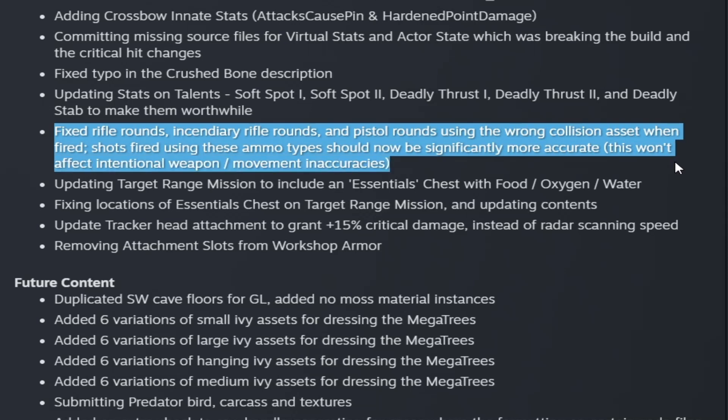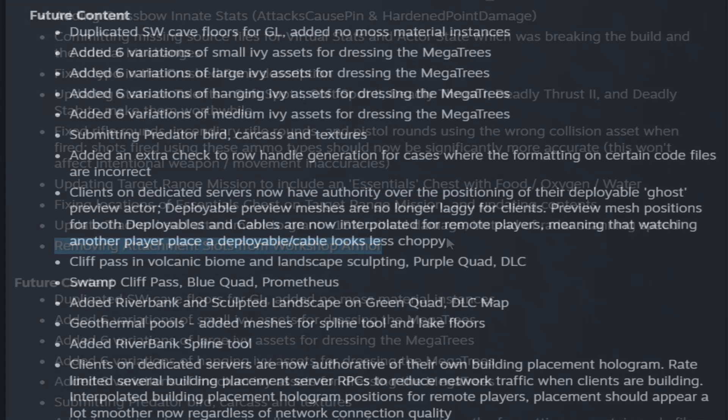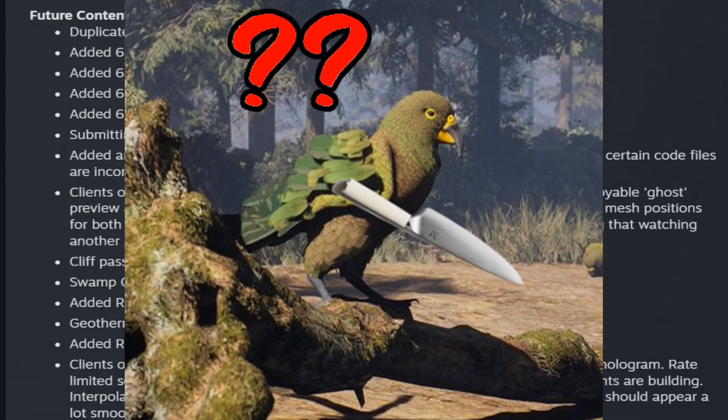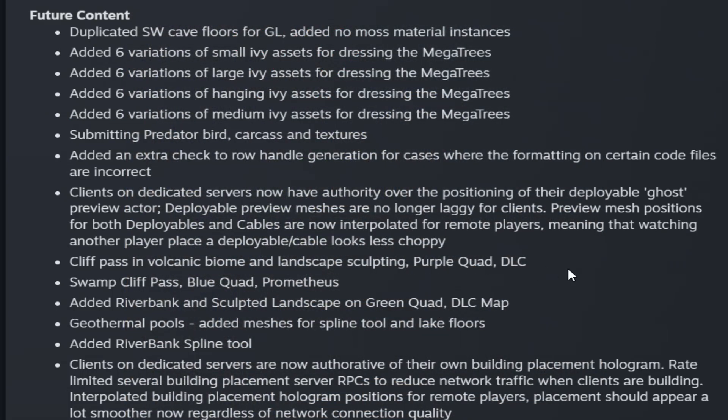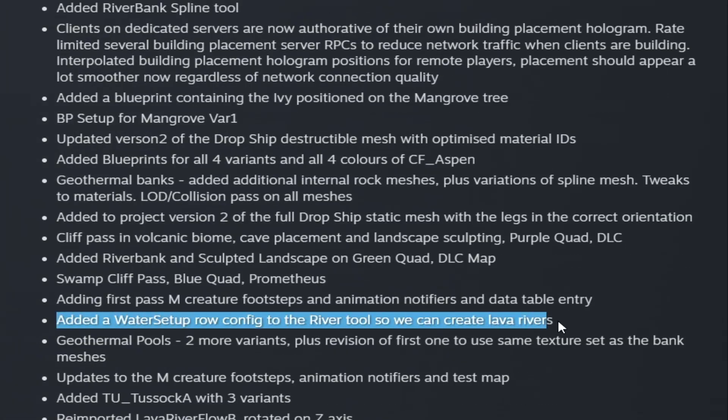They fixed rifle rounds, incendiary rifle rounds, and pistol rounds using the wrong collision asset when fired — shots using these ammo types should now be significantly more accurate, though it doesn't affect initial weapon or movement inaccuracies. They also updated the range mission to include an essentials chest with food, oxygen, and water. Future content in the pipeline includes mega trees, a predator bird, quadrupeds, more biome work, lava rivers, and geothermal pools.